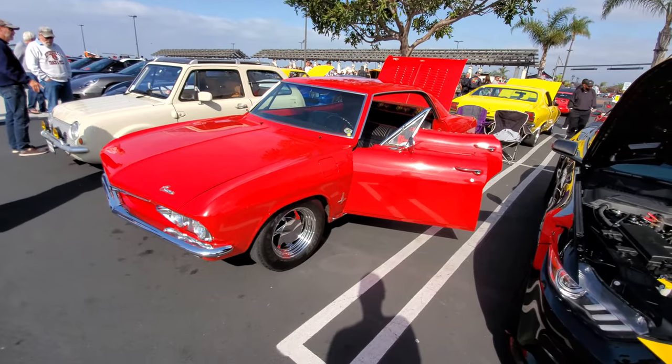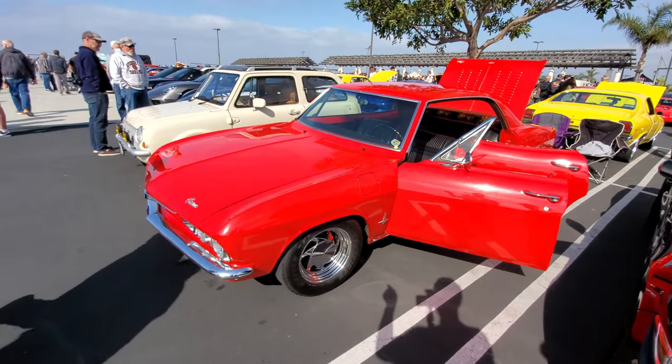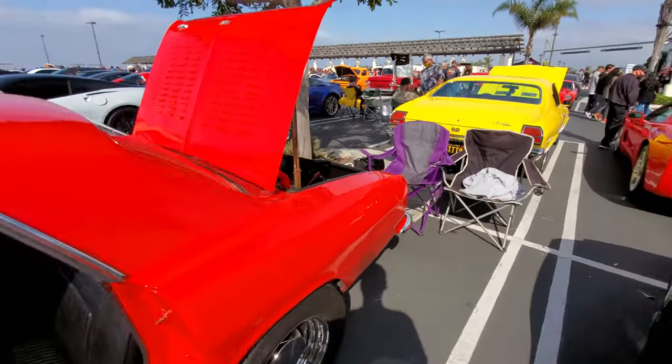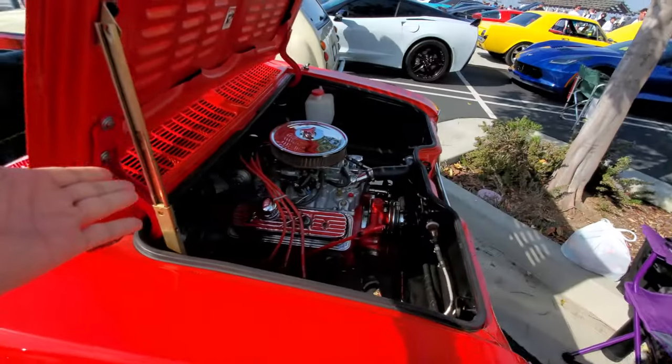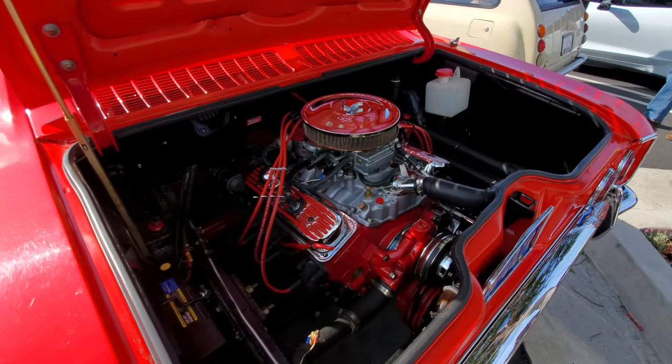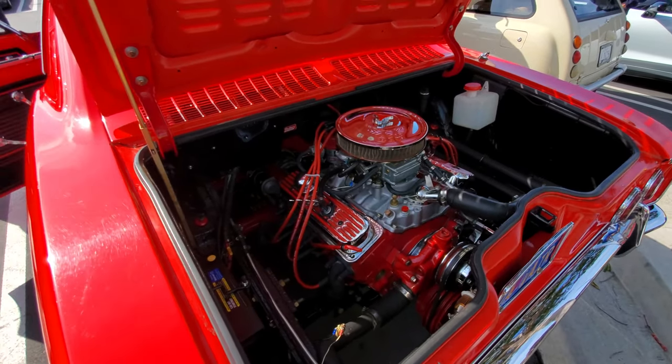This is a Corvair, and the reason the hood is down but the trunk is up is because in a Corvair the engine is in the back. Yes — rear-engine, rear-wheel drive, like a Porsche 911.